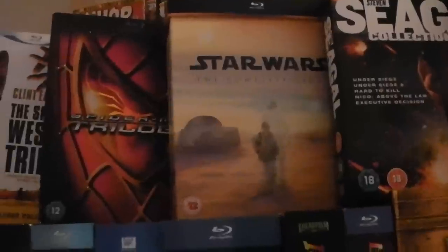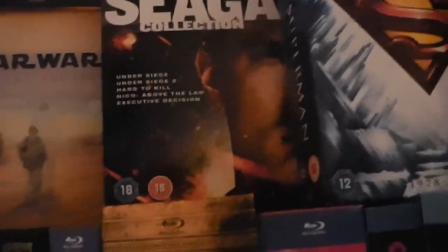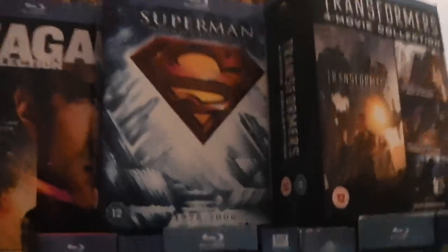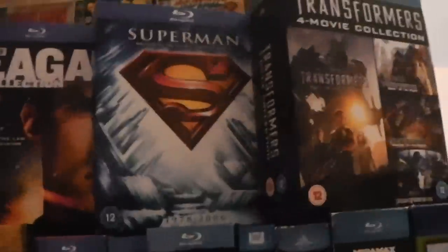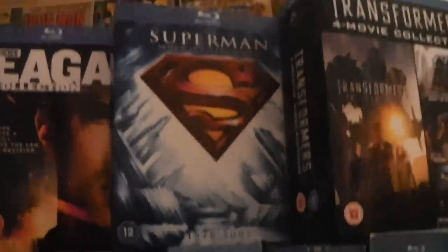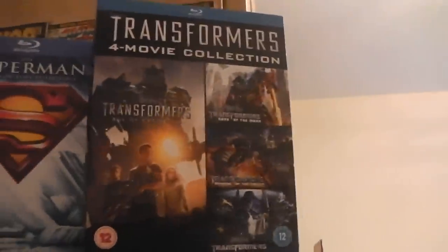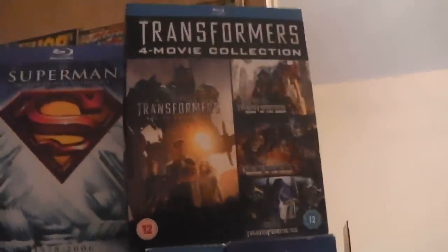The Star Wars Complete Saga — well, it seems to be an incomplete saga. The Steven Seagal Collection has Under Siege, Under Siege 2, Hard to Kill, Nico Above the Law, and Executive Decision. The Superman Motion Picture Anthology 1978 to 2006 has Superman, Superman 2, Superman 3, Superman 4: Quest for Peace, and Superman Returns. And the Transformers 4-movie collection — you can watch my pre-Christmas Blu-ray update to find out why I have this, but I don't really like any of these films.